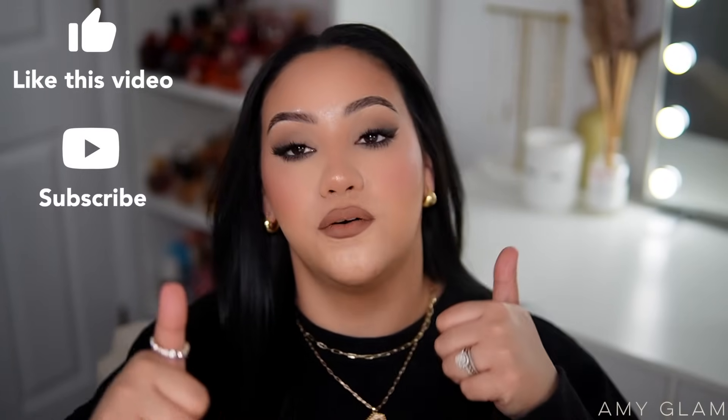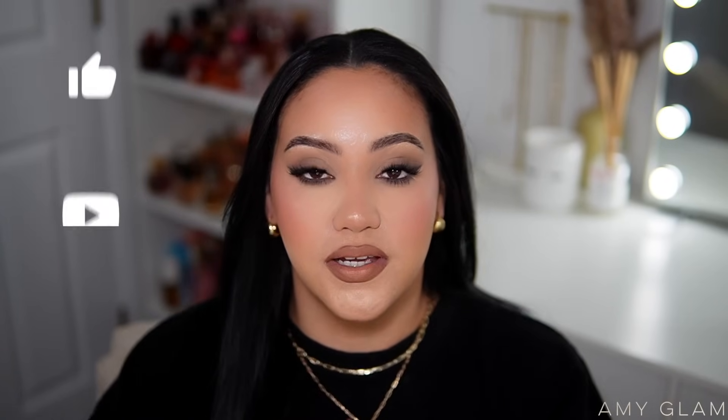Those are all the layering combos I've been doing this past month. I hope you guys enjoy them — comment down below if there are any you're going to try, have already tried, or what your favorite combo was. Thank you so much for being here, give this video a big thumbs up if you enjoyed it, subscribe if you haven't, and I'll see you in my next video!